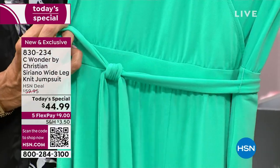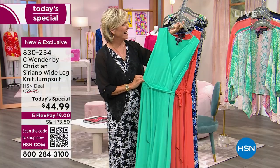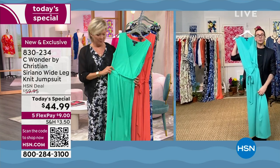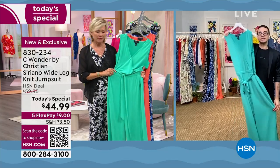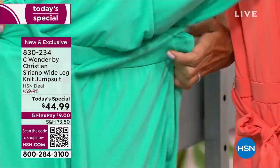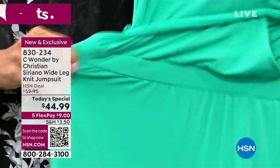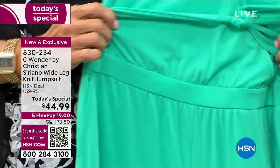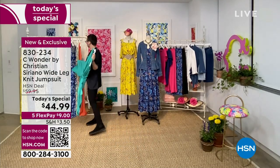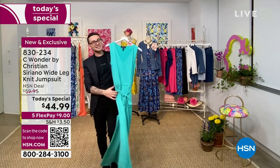Christian: You should say that — I've been wanting to call it spearmint all night. I know it does have a little hint of spearmint, but it's still green. What's really great about this is it's one of those pieces that will transition into fall — I'm a big fan of these green tones into late August, early September. You'll get a lot of use out of this jumpsuit in this color.